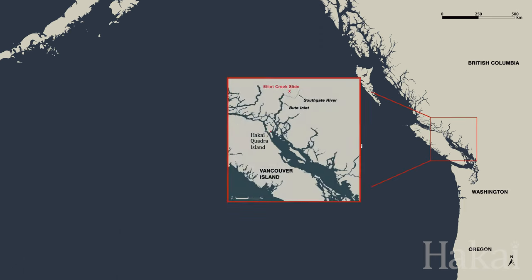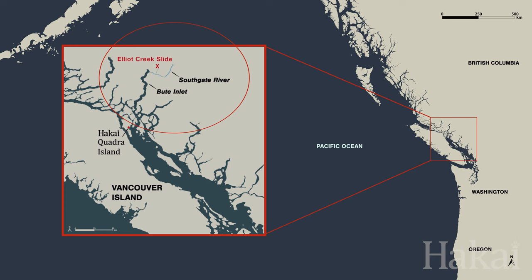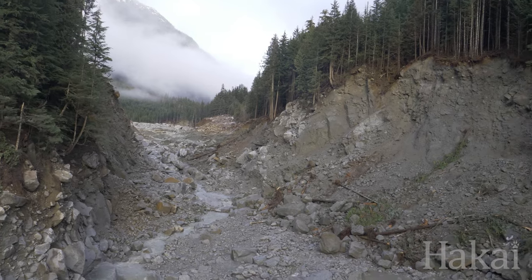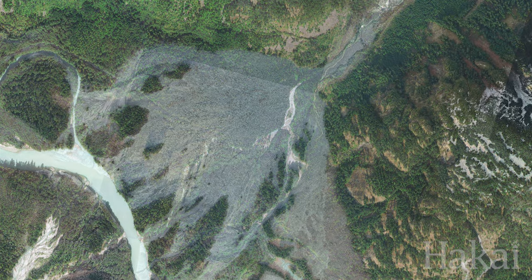This is by far the biggest slide I've ever seen. I've been on two slides and they all pale in comparison to the size of this one. The other slides were anywhere from 60 to 175,000 cubic meters. We're talking 18 million cubic meters for this slide. It's really overwhelming.